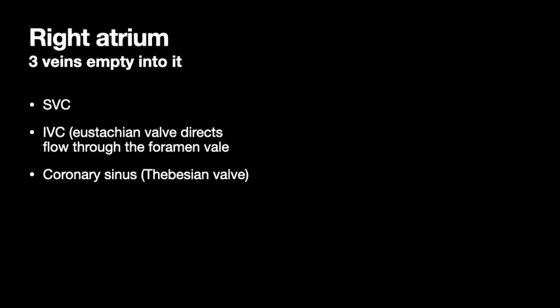The right atrium has three veins that empty into it: the superior vena cava, the inferior vena cava, and the coronary sinus, which drains the actual heart muscle itself. The eustachian valve at the bottom of the atrium is just a ridge of tissue that directs the IVC blood flow at the foramen ovale — it's coming to the right atrium but specifically pointed right at that hole to go across to the left.